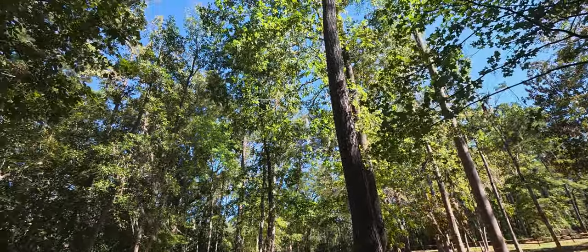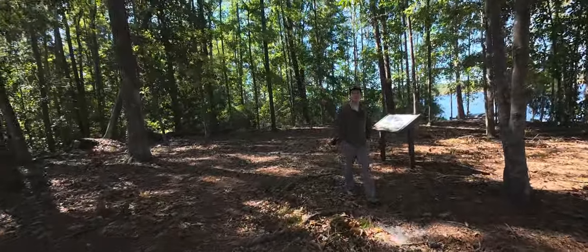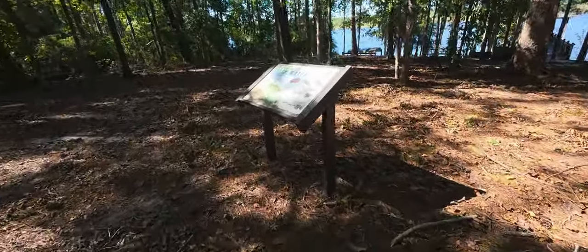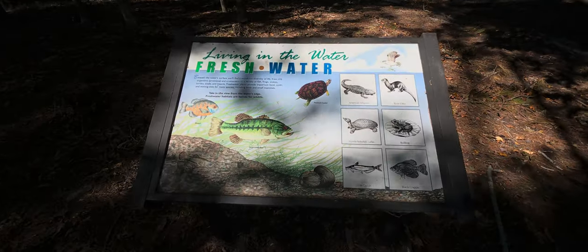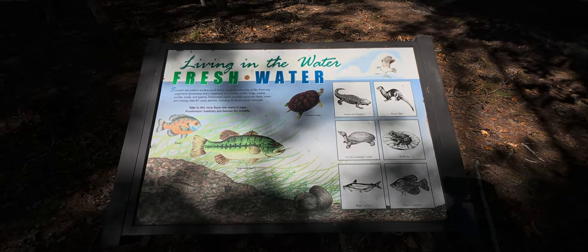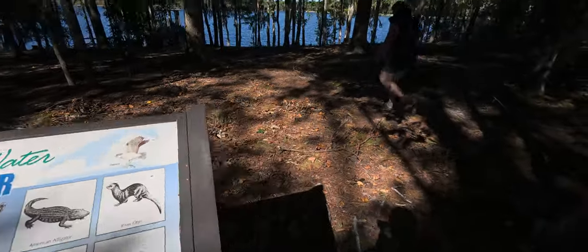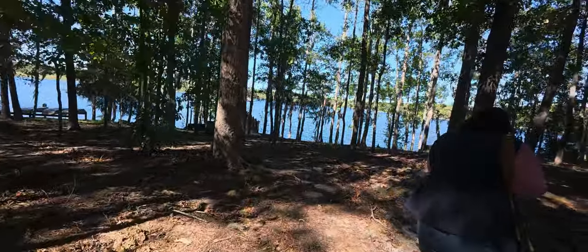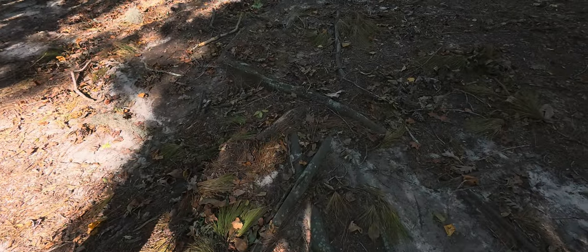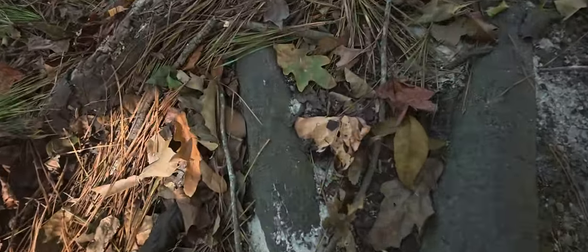They've got bass, bluegills, river otters, black crabs - one children's sign. Here's the sign of what's here. So they've got bass, which is what we heard people can fish. You can bring a kayak or a little jon boat and paddle around and fish. And then during the summer months there's alligators. A little toad - do you see that?